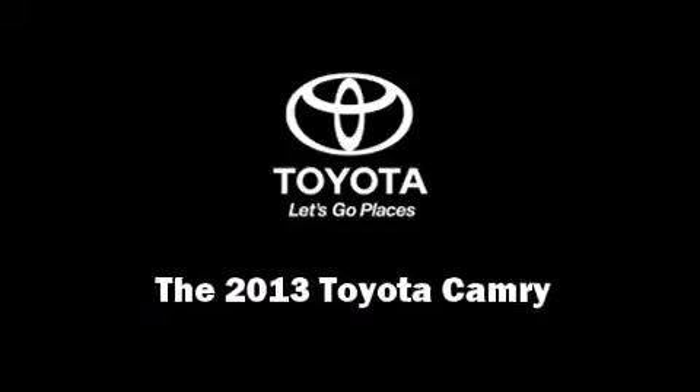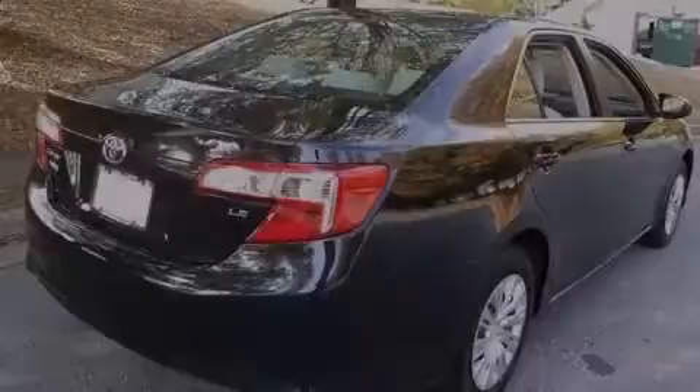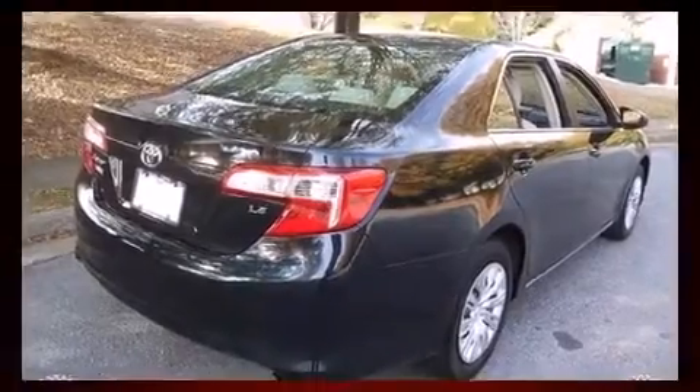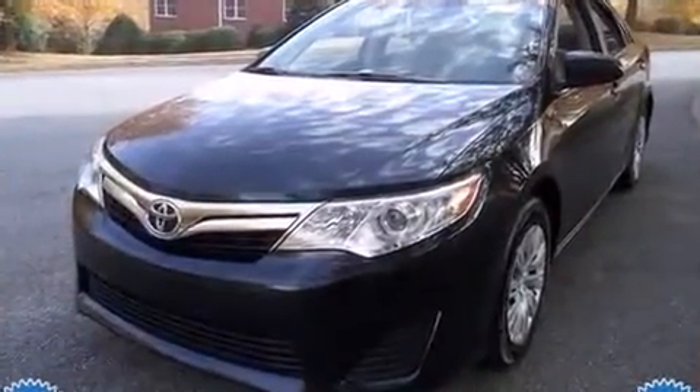Discerning drivers will appreciate the 2013 Toyota Camry. This four-door, five-passenger sedan stands out among competitors in its class.